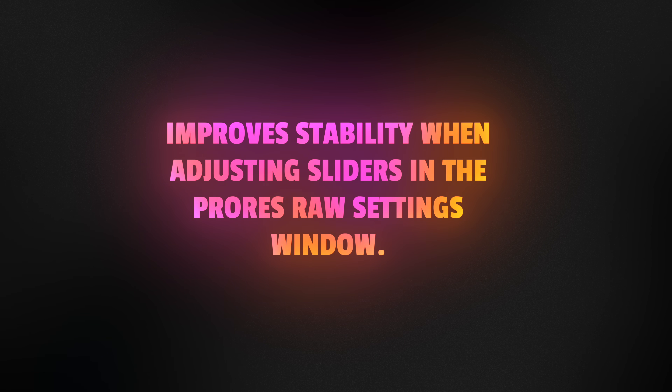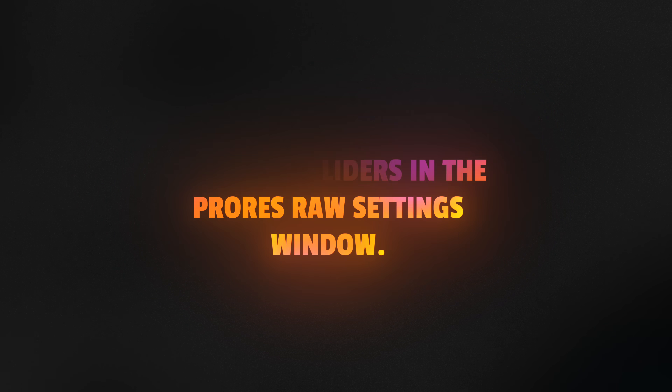It also improved stability when adjusting sliders in the ProRes RAW settings window. Obviously ProRes RAW is more accessible than ever, so it looks like they're really trying to fix things under the hood and get it working as good as possible.